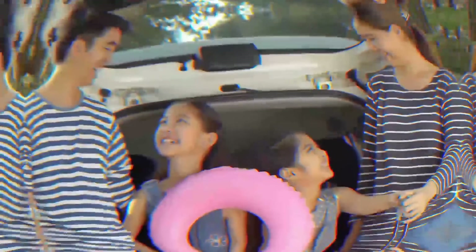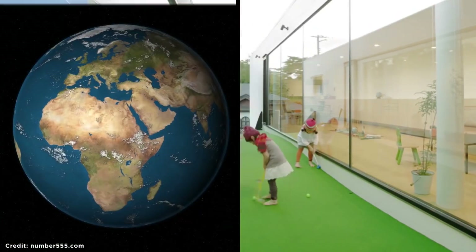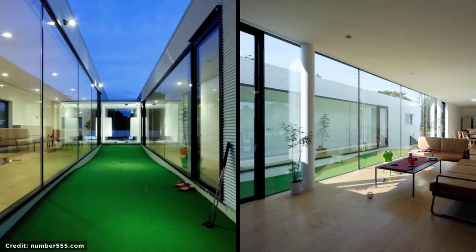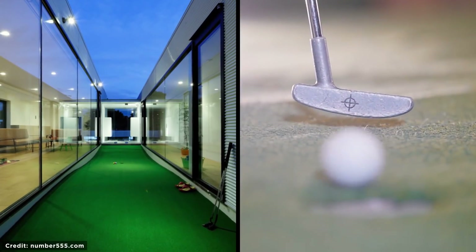Putting Green. Dads rejoice — you can spend valuable courtyard space on a putting green. Built in Japan, this house by the architectural team at KKC is a little golfing retreat inside your own home.